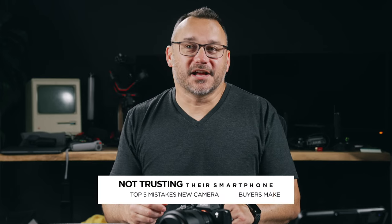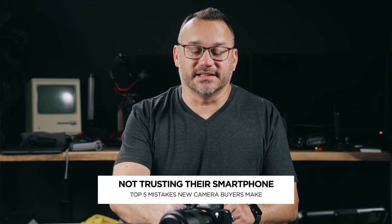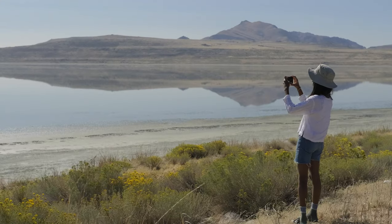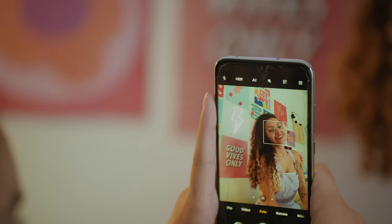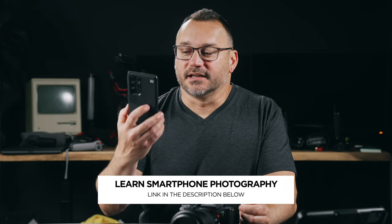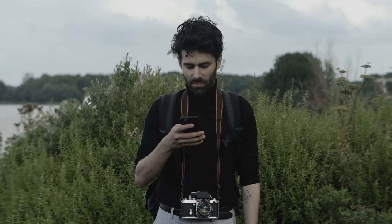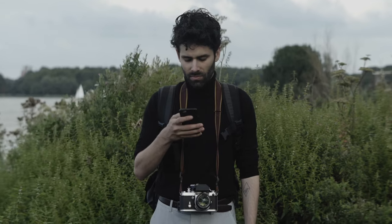Number four is not trusting your smartphone to do a good enough job. Maybe you don't necessarily need to go out and buy some fancy camera to get good photos. Think about your smartphone. I've got the iPhone 13 Pro Max, the Galaxy S22 Ultra, and the new Pixel 6a from Google — and all of these shoot amazing photos. If you learn a little bit about how to utilize these types of cameras, you can get amazing photos out of them.